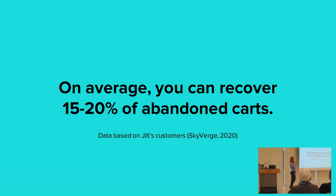With Skyverge, we saw over a few thousand clients and several millions in revenue. We saw that people recovered on average 15 to 20% of carts, which is huge. If 70% of your carts are abandoned but you can recover 20% of those, that's a lot of money you would otherwise have lost.